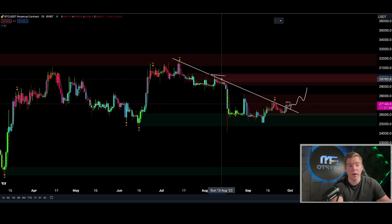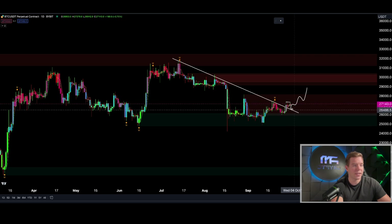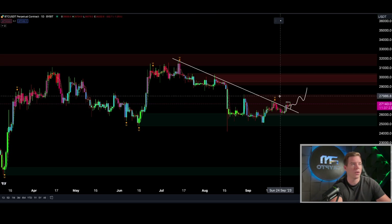You should also not forget we are in October right now, and every time — it was only one time when we had a good September — the October was phenomenal when it comes to gains. So everything is looking really bullish right now for Bitcoin. I don't see any major reason why we should go back to sub-$26,000, unless some crazy news comes out, but it's not happening.